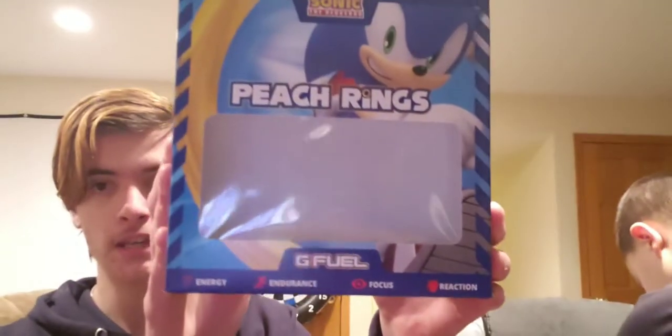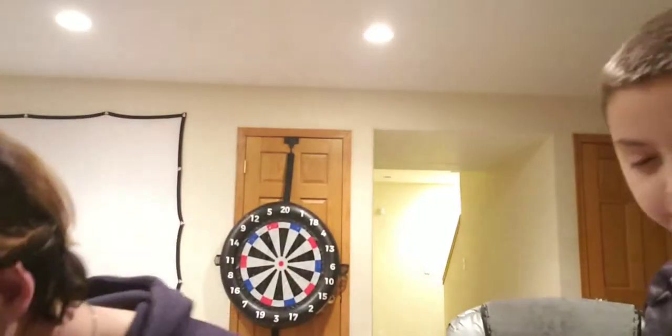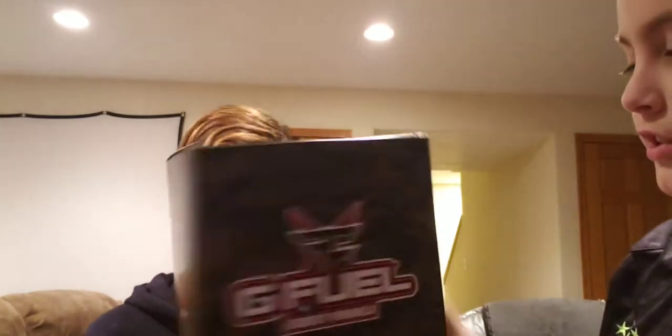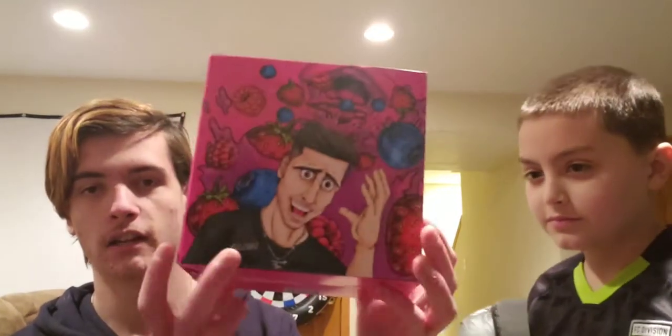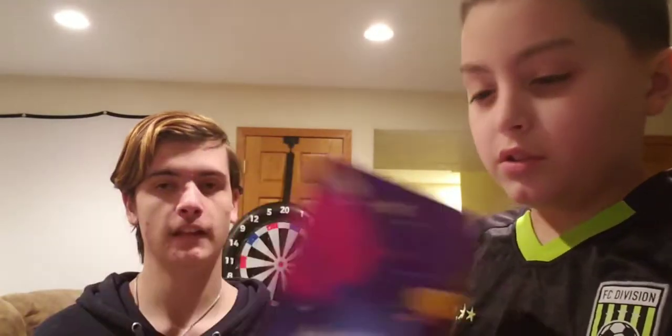Next one is the Sonic Peach Rings — I love this flavor, really glad I picked it up. Then there's the Phase X one, looks pretty cool. After Phase X we've got the Sour Phase Berry. I love the Phase logos and they've got scissors on there — great box, love the design.